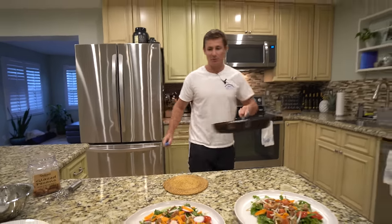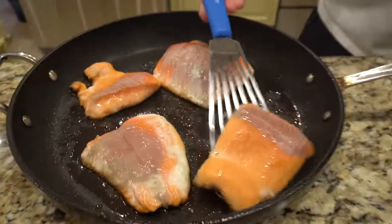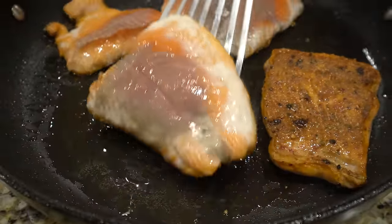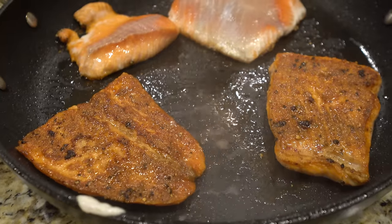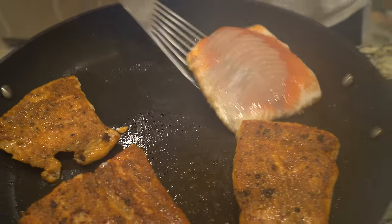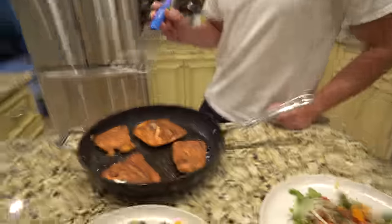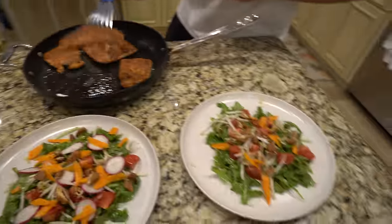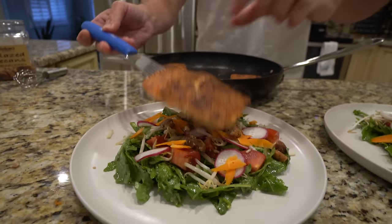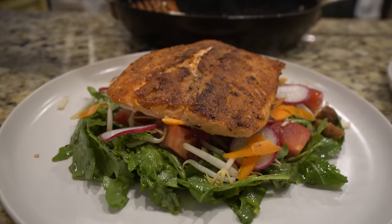I have not flipped the fish at all — and you'll see why in one second. Check this out, ready? Look at that crust! Brookie, which piece would you like? You get first shot. Okay, I'm going to take the big boy right here. I'm going to take these off the non-stick because I don't want them to cook anymore.